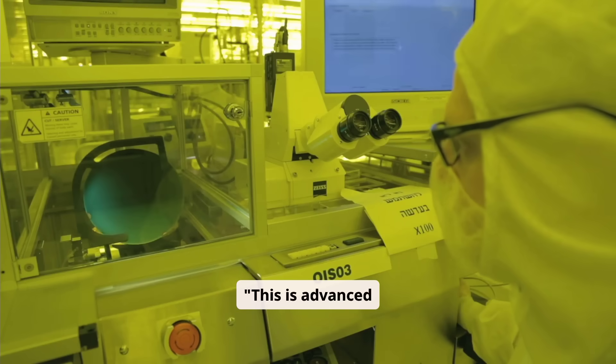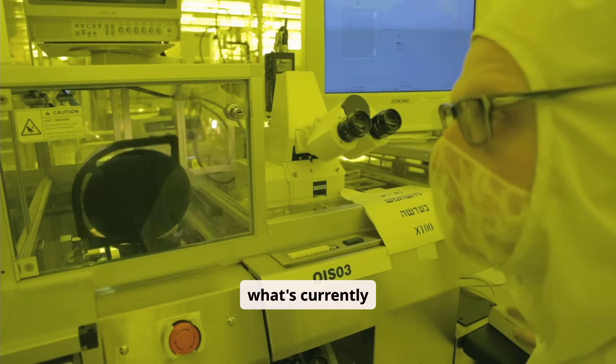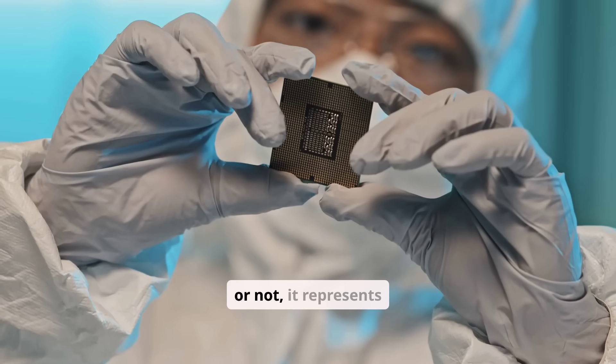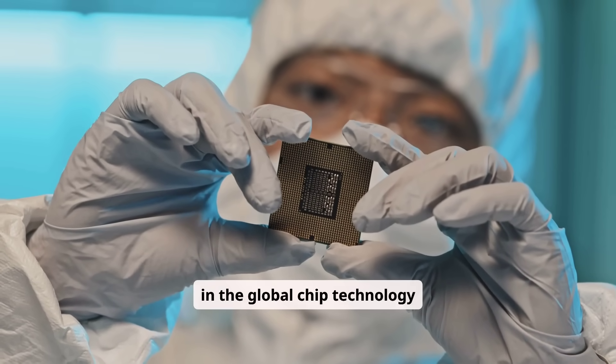This is advanced semiconductor engineering at the absolute limits of what's currently possible. And whether this approach proves commercially viable or not, it represents a significant development in the global chip technology race.